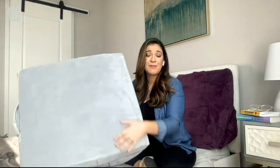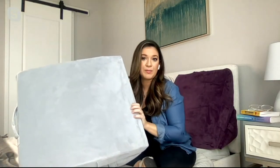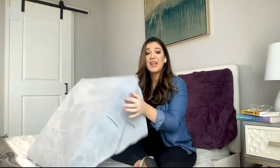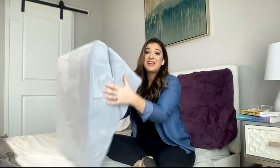You find leg elevation everywhere on social media now — people talking about it, putting their legs up on the wall. But pillows tend to collapse and it's very uncomfortable. This high-density memory foam pillow gives you the support you need while being incredibly plush. And worth mentioning — this cover is washable. You can either machine wash it or spot treat if needed.